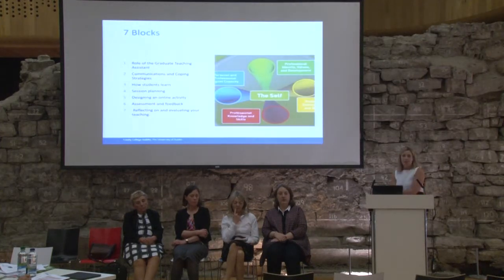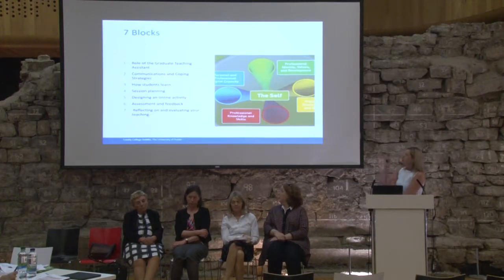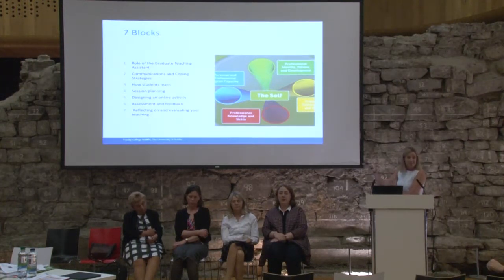So these are the blocks. We have seven blocks which will form the module. We have aligned them throughout to the domains. Initially we thought about having five blocks with the same names as the domains, but we felt it was better to do it this way. So they're the blocks — you can read them yourselves.